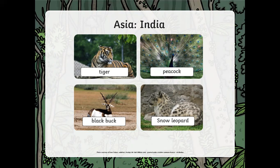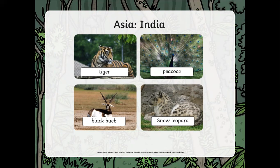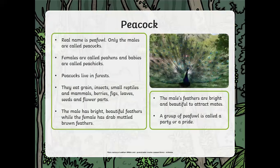Now let's look at India. We've got peacocks, snow leopard, tiger, and the black buck. India is in the Asia area. A peacock's real name is peafowl — only males are called peacocks, females are called peahens, and babies are called peachicks. Peacocks live in forests and eat grain, insects, small reptiles, mammals, berries, figs, leaves, and seeds. The male has a bright, beautiful feather display while the female has a drab brown colour — the males are those gorgeous greens, blues, and purples — and they use their colours to attract mates. A group of peacocks is called a party or a pride.